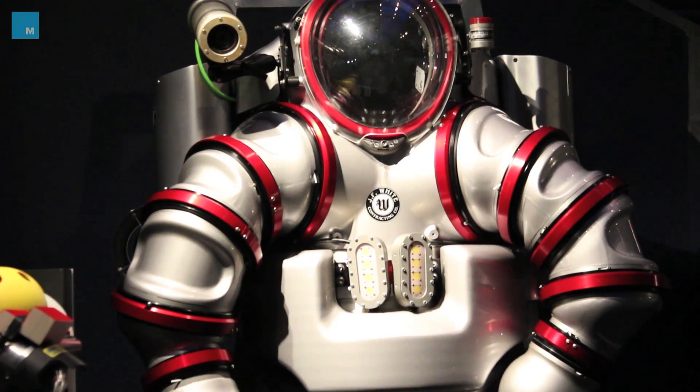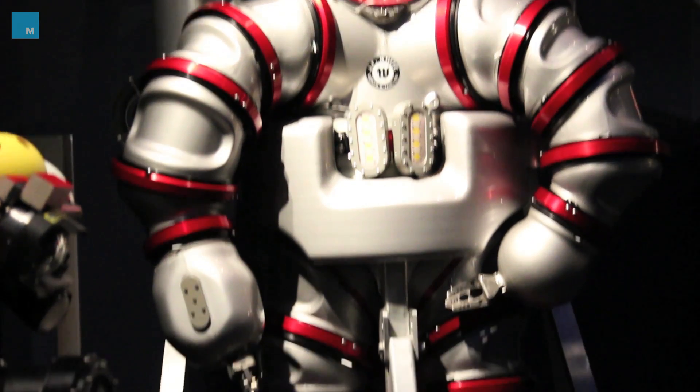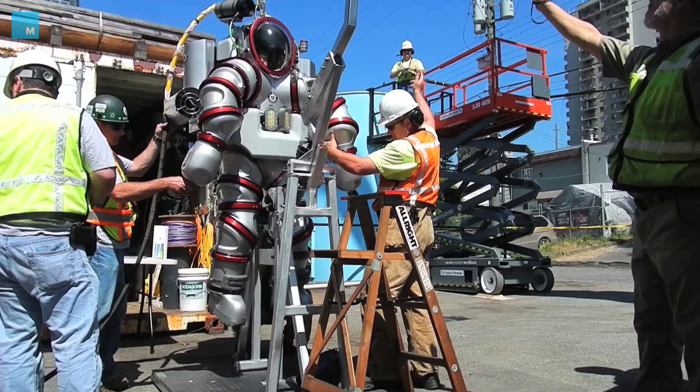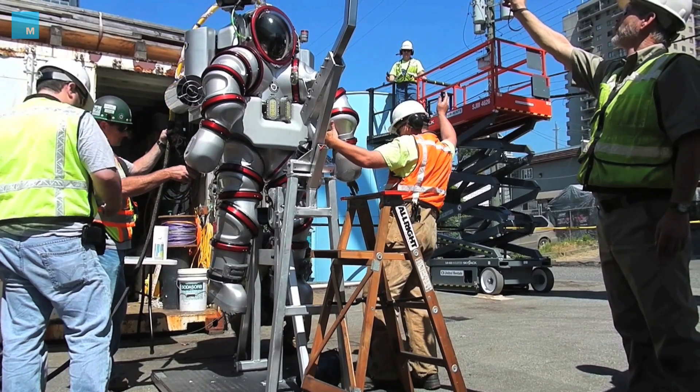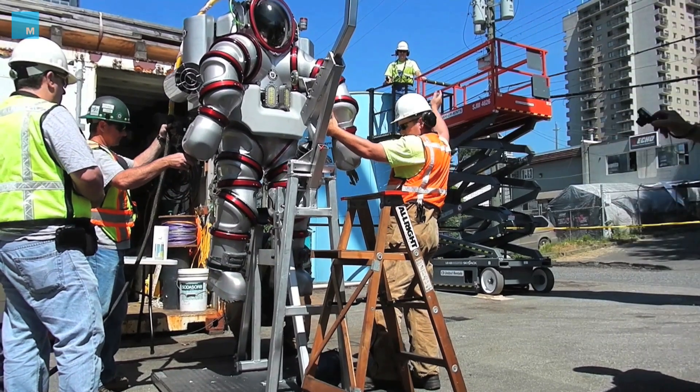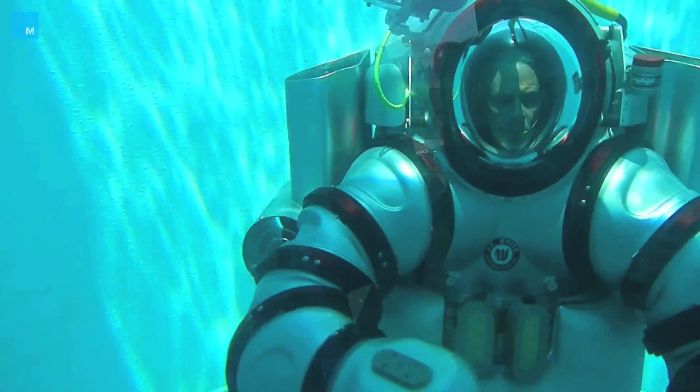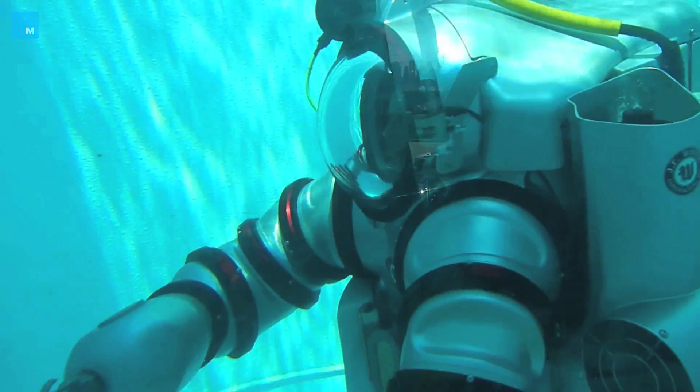The Exosuit is a one-of-a-kind aluminum diving suit that allows divers to plunge more than a thousand feet underwater. This summer, scientists are using the suit to study unexplored depths of marine life off the coast of New England. The suit is six and a half feet tall and weighs more than 500 pounds. Its oxygen system gives 50 hours of life support.